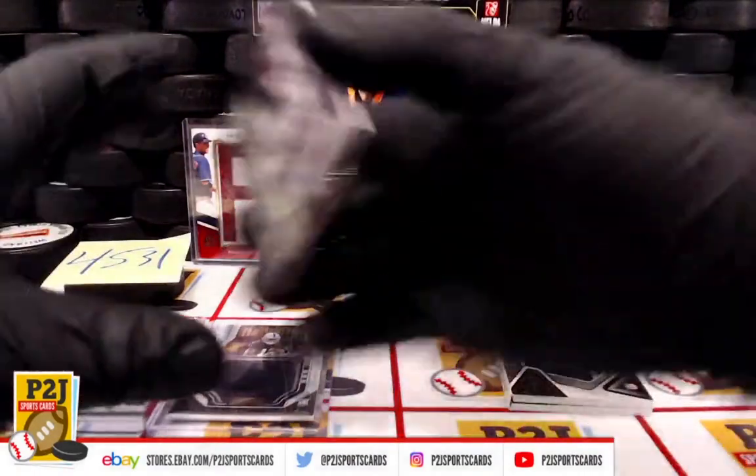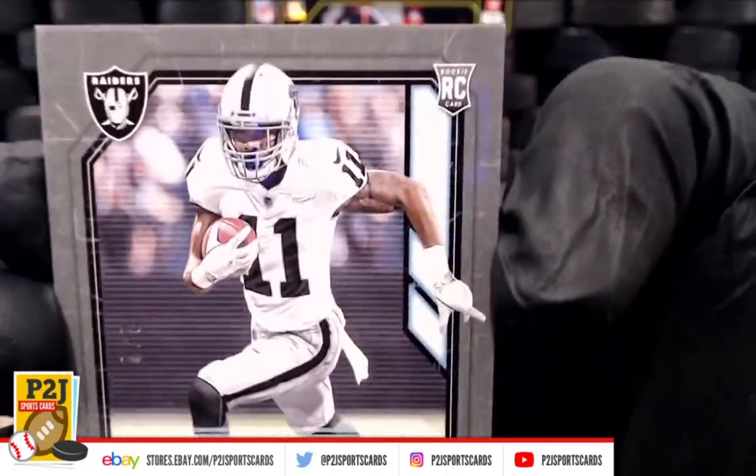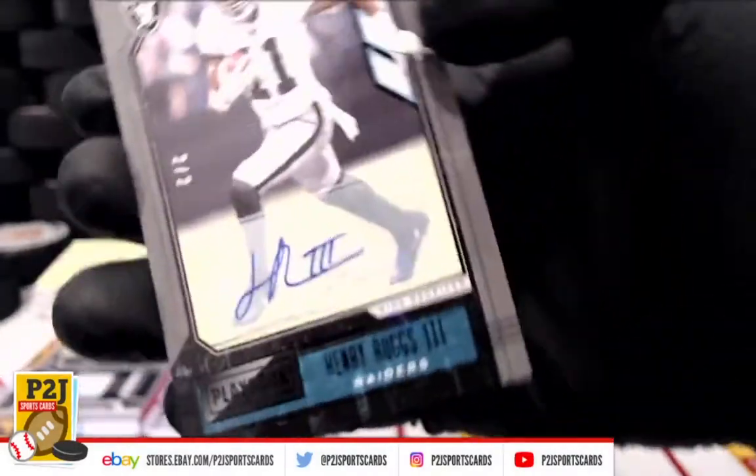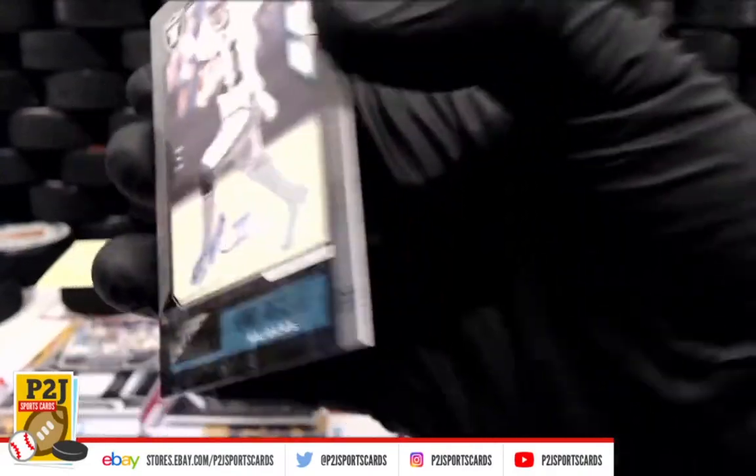Holy Raiders! Henry Ruggs III, 2 out of 2, Rookie Otto — very nice. Raiders Henry Ruggs III, 2 out of 2.